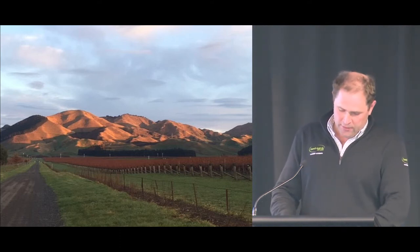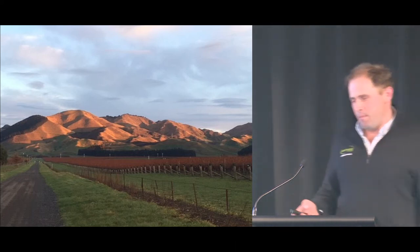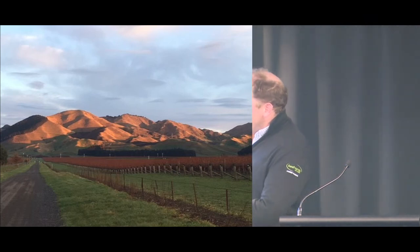I'm just going to flick through some photos and set the scene of our Marlborough property. This is a view driving up our drive, looking into our farm.